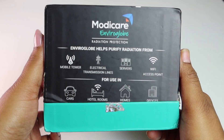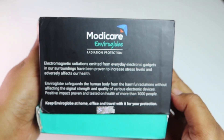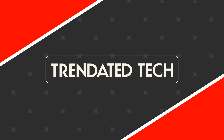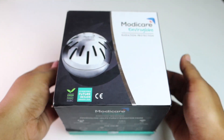Our homes and offices are full of electronic gadgets. Electromagnetic radiation from these gadgets can be harmful for your health. Hey guys, this is Tina from Trendy Red Tech and today I'm gonna unbox and do an initial review on Modicare Enviaglobe radiation protection.